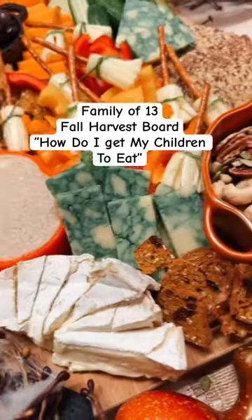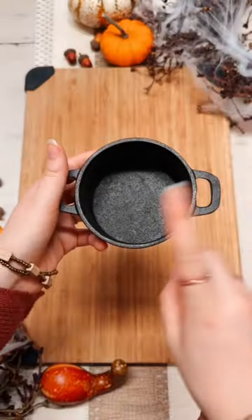We are a family of 13, so how do I get my children to eat such a variety of food? I'll give you three tips.